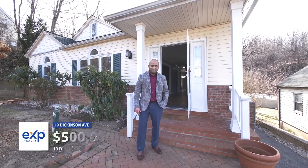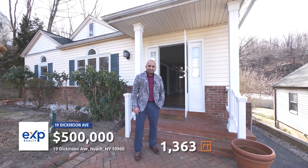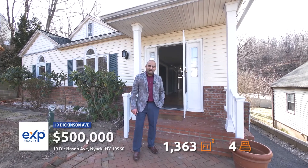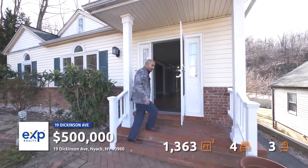Hi there, I'm Shiv with EXP Realty. Welcome to 19 Dickinson Avenue in Nyack, New York. It's a half a million dollar property. Come check it out.